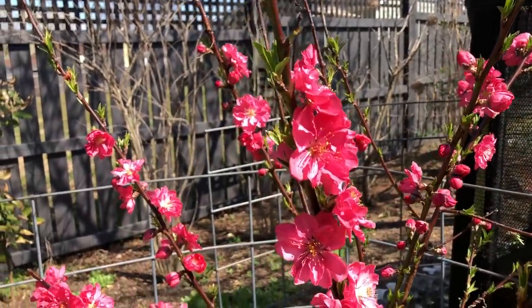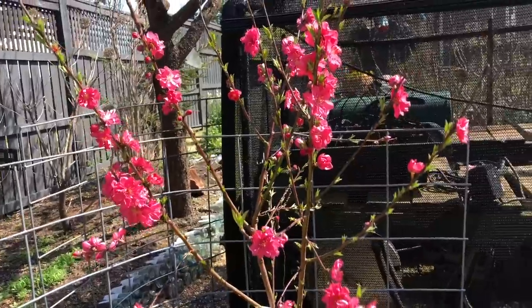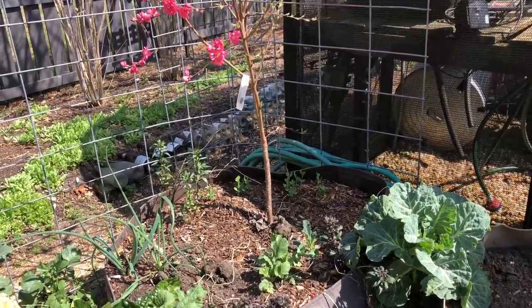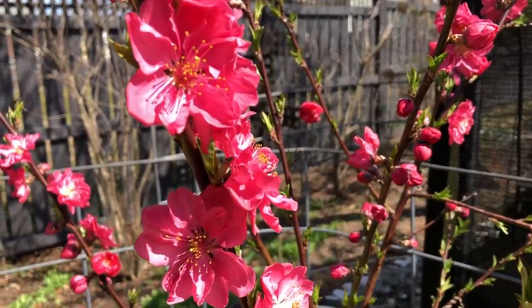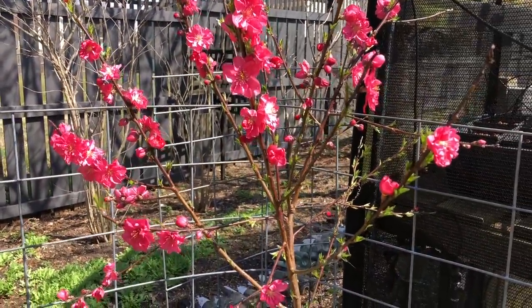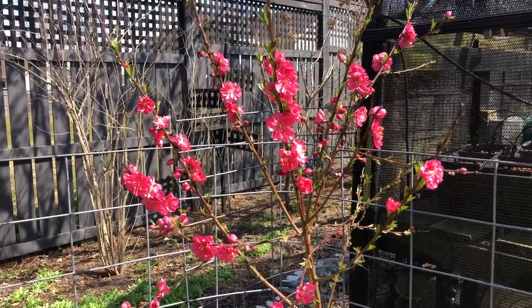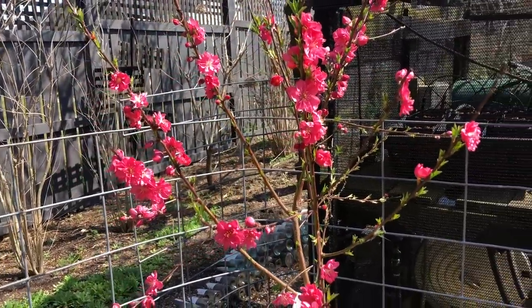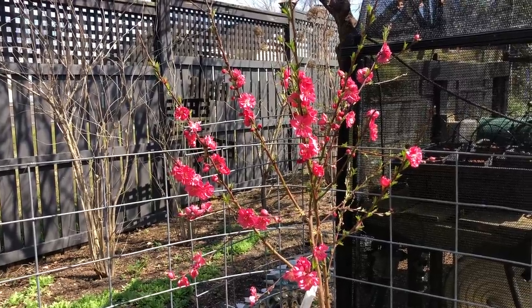This is a dwarf peach variety I've been trialing for the past year — I haven't gotten word whether they're going to release it or not, but I hope they do because it's done really well for me. It's in a 100-gallon root pouch; I received it as a small bare root whip. This variety is called Red Baron, and I'm hoping to actually get some peaches this year. I've actually never grown peaches for eating — I think you remove some flowers, let them get pollinated, and then start removing the fruit when they're small so you get larger peaches to set. I'll have to do some research on how to grow peaches successfully.